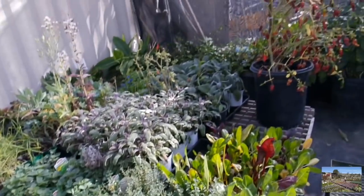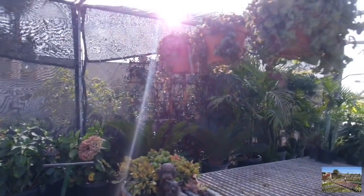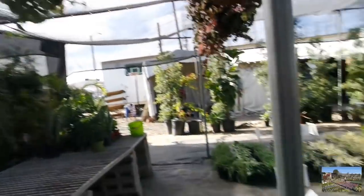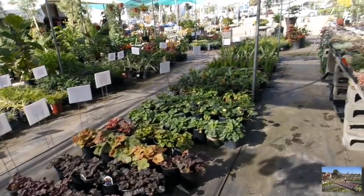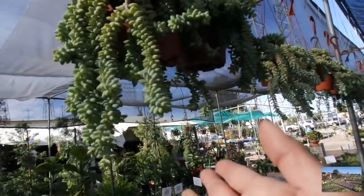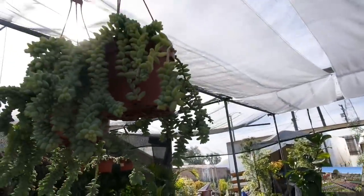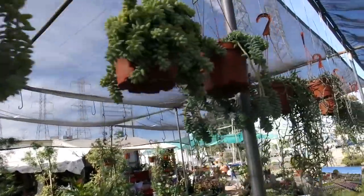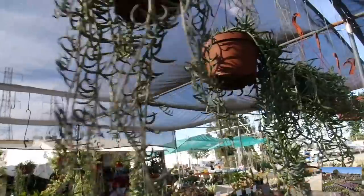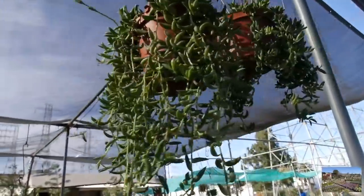Evelyn's up in the mix. Evelyn, what do you think about this nursery? Oh, they've got a lot of variety. And then take a look at all of this. So right away I see some donkey's tail here. Kind of interested to see what prices are because nothing is priced. And then we have the string of hooks, the Dischidia family here, and then the string of bananas.